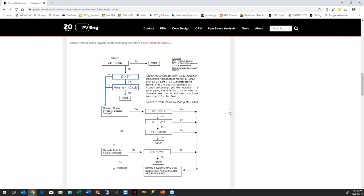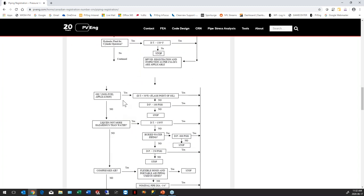There's no magic number like 'less than 100 psi is exempt in Alberta.' It's going to depend on the media, the pressure, the temperature, and whether there's an exemption for that situation. For example in Ontario, there are different flow charts for hot water systems, hydraulic fluid, oil, and liquids not more hazardous than water — everything has a different flow chart you have to follow through.